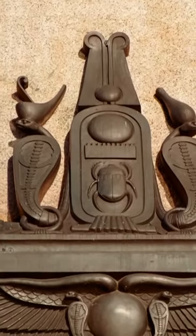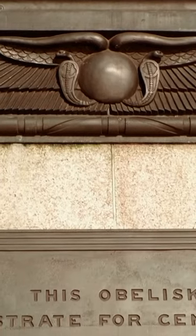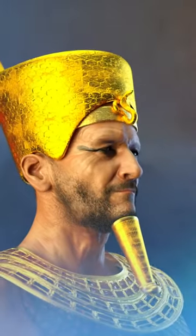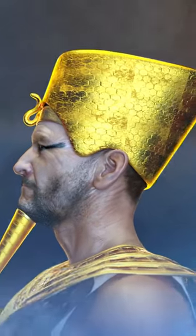Cleopatra's Needle arrived in London in 1878 and was erected on the Victoria Embankment near the Thames River. The hieroglyphs on the obelisk praise the pharaohs Thutmose III and Ramses II for their military victories.